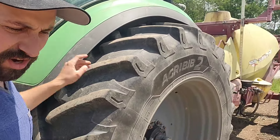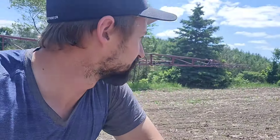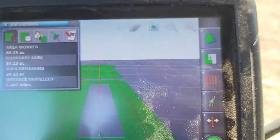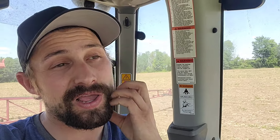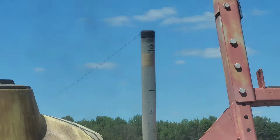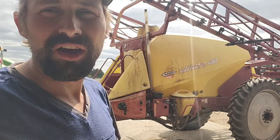It looks like the beans are starting to come up. You can see some coming through. I have about 35 acres of corn I want to get sprayed today for sure. The rest isn't too weedy yet but it needs to get sprayed. Since we're going from spraying Roundup Ready beans to conventional corn, we've got to wash the sprayer out - three cycles is generally what we do.